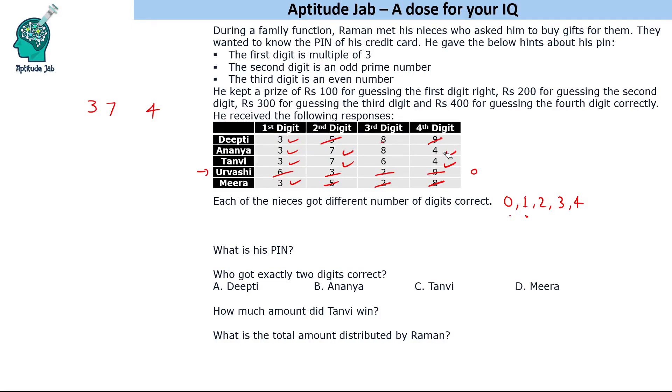So the correct third digit should be eight. If eight is the correct digit, one person gets two digits correct, one person gets three digits correct, and one person gets all four digits correct. The solution is that the PIN is 3784.